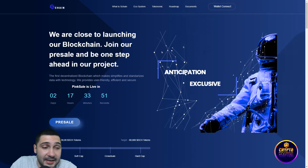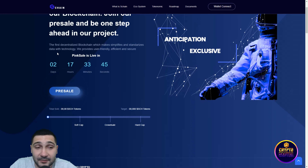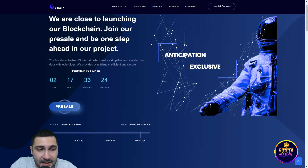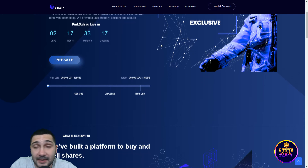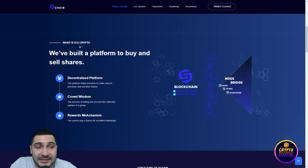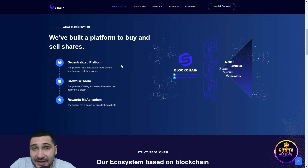Be one of the first people to buy this amazing token — the first decentralized blockchain which simplifies and standardizes data with technology. They are user-friendly, efficient, and secure. The pre-sale is coming very soon. Scrolling down, you can see what is ICO crypto: they built a platform to buy and sell shares — a decentralized platform that helps investors easily purchase and sell their tokens.